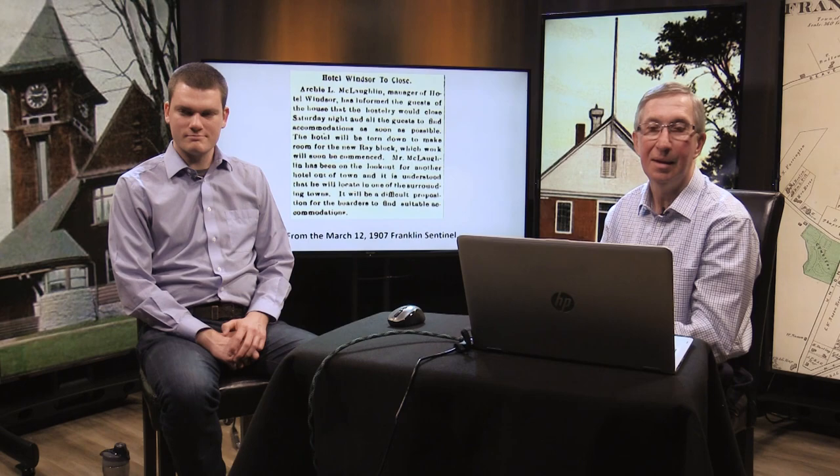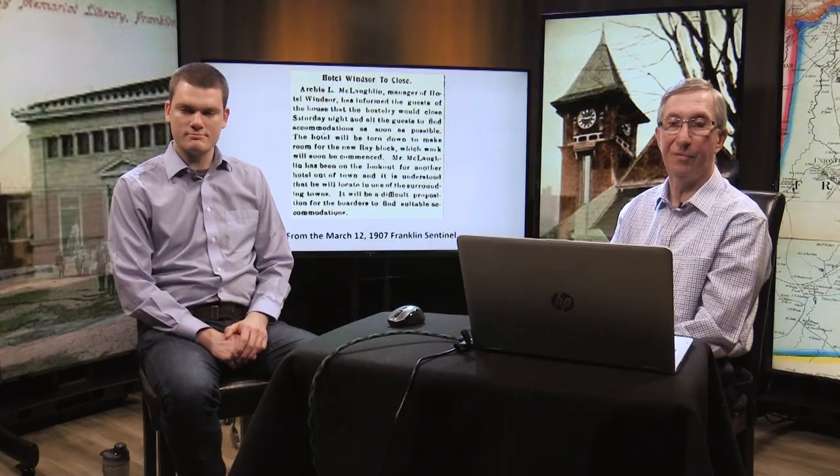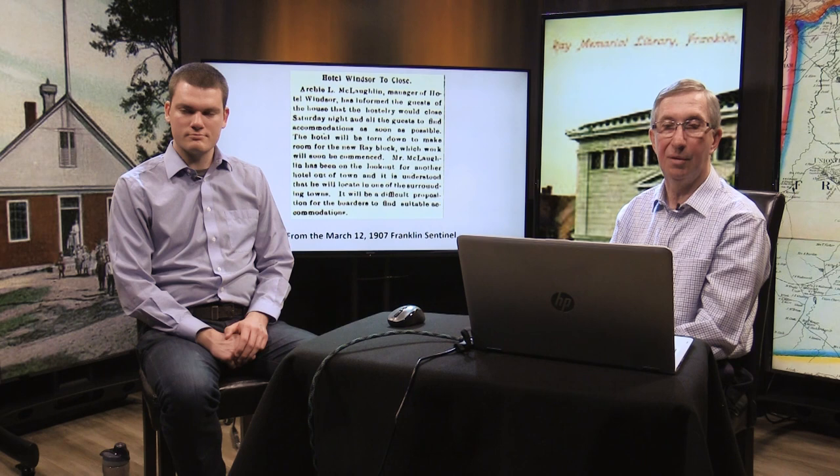In March of 1907, the announcement was made by Archie McLaughlin that the hotel would close Saturday night and all the guests had to find new accommodations. The hotel will be torn down to make room for the new Ray Block. Mr. McLaughlin was on the lookout for another hotel out of town and is understood he would locate in one of the surrounding towns.